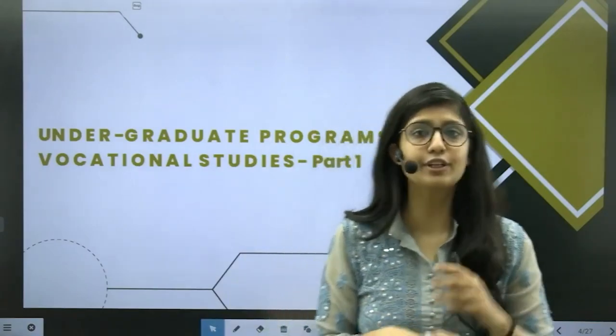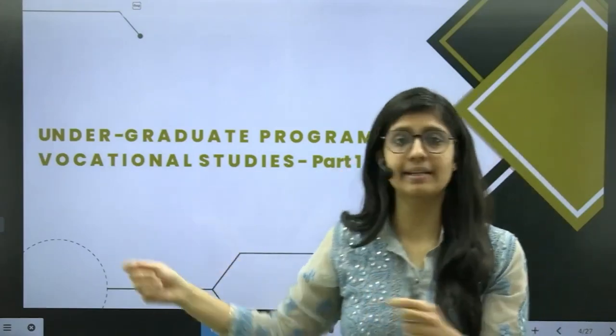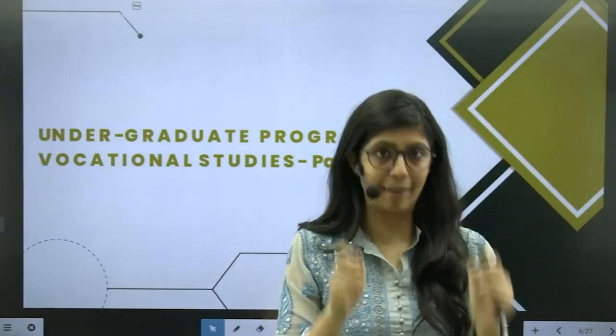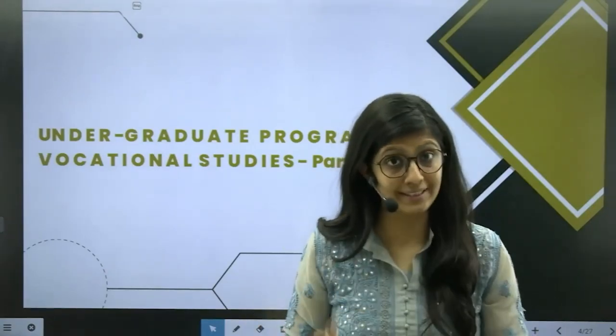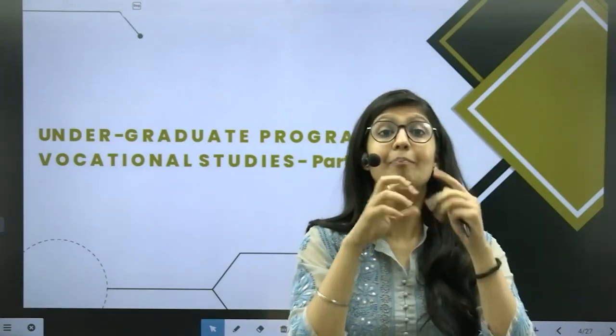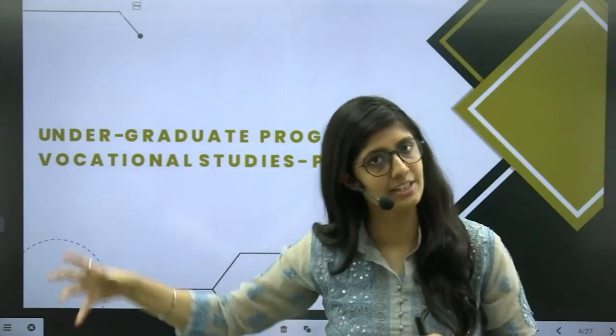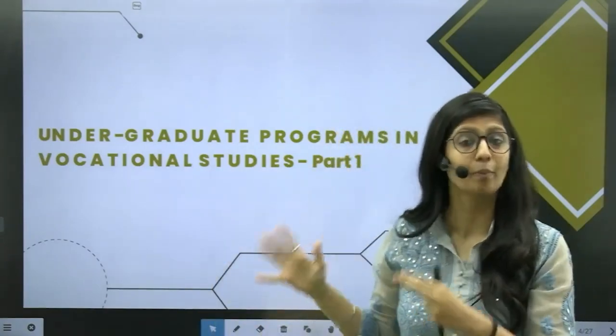I have made this video in two parts. Under Part A, the eligibility criteria does not require maths. So yes, it is for the students who did not have maths in their 12th grade but are interested to pursue any bachelor's course in vocational studies. Even if you don't have maths, you have such options open for you.